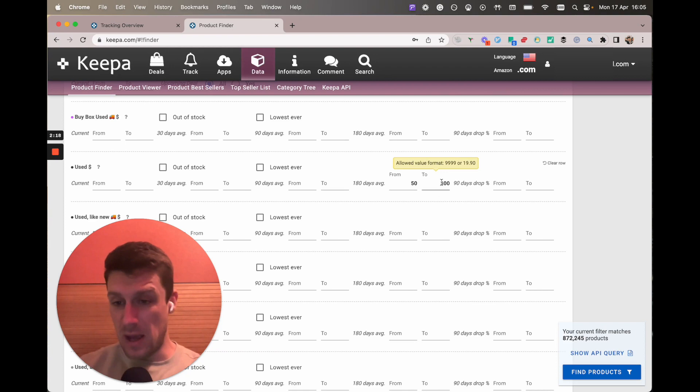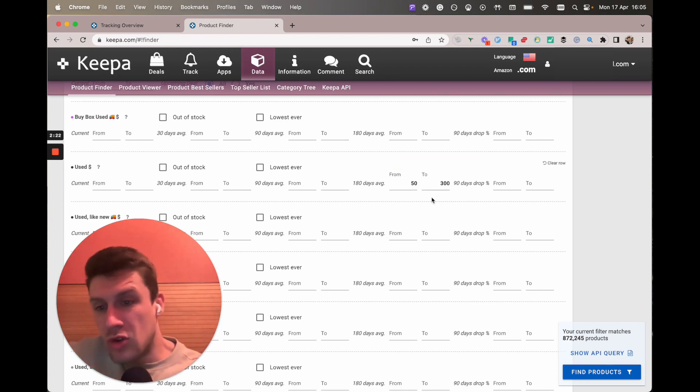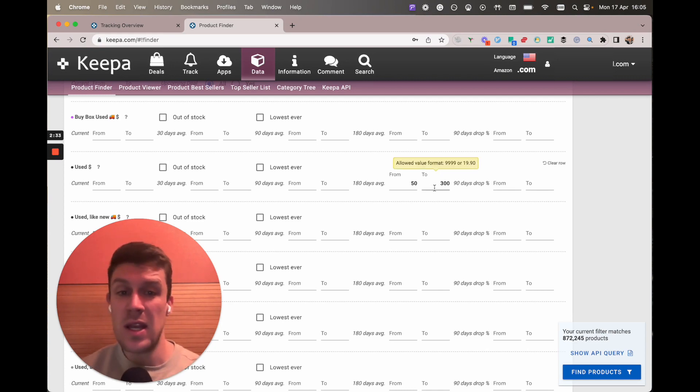That filters out any listings that are just chronically high, where a seller has put a book at a thousand bucks when it's not worth a thousand bucks at all. That's why I'll put it at 300, but you're welcome to put 9999 and you might find some gems in there, who knows.